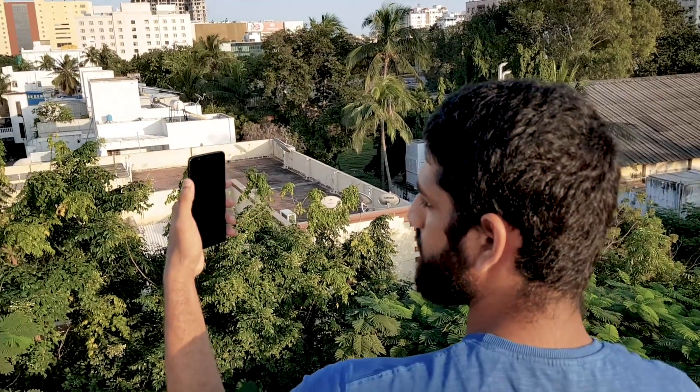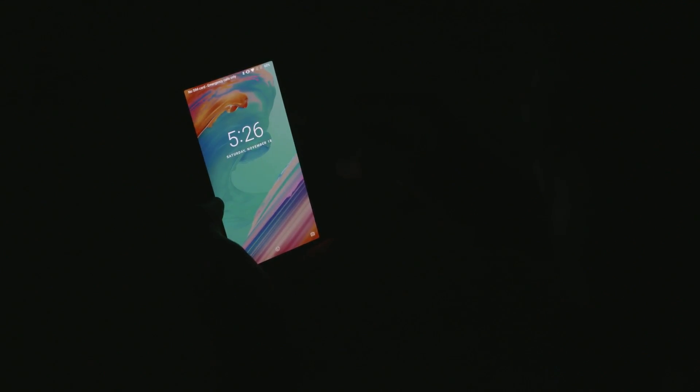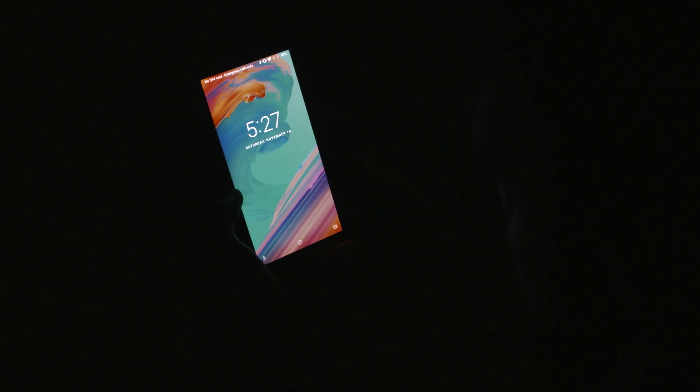And now for the other extreme — let's get to a dark room and see if the 5T can still recognize my face. Since face unlock uses the selfie camera, obviously it does struggle in dark environments, but it doesn't exactly give up on you. If you set the screen brightness to 40 to 50%, it works about 50% of the time. Set it to 75 or 80, it's a bit more accurate. Set it to 100, it's almost as accurate as it was indoors. At certain angles though, it never works, but with the fingerprint scanner backing it up, you're just one tap away from unlocking.